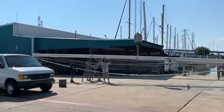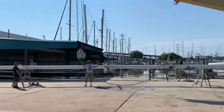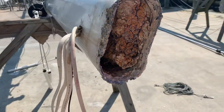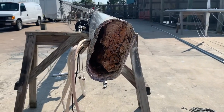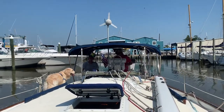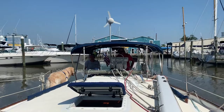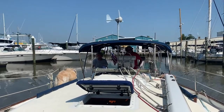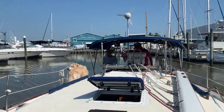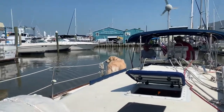Once we have the mast removed, we learn that the reason why it was corroding was because someone filled the bottom of the mast with expanding foam. I don't know a lot about boats or sailing yet, but I'm pretty sure that expanding foam in the bottom of the mast is a terrible idea — and it did a lot of corrosion, so it turns out it was a terrible idea.